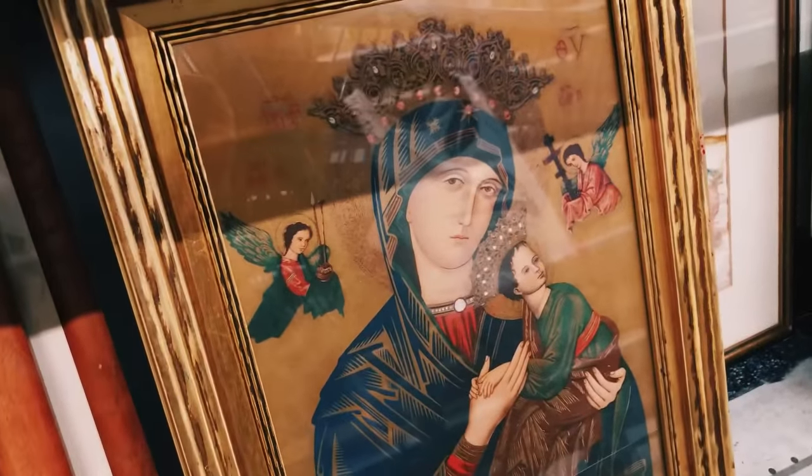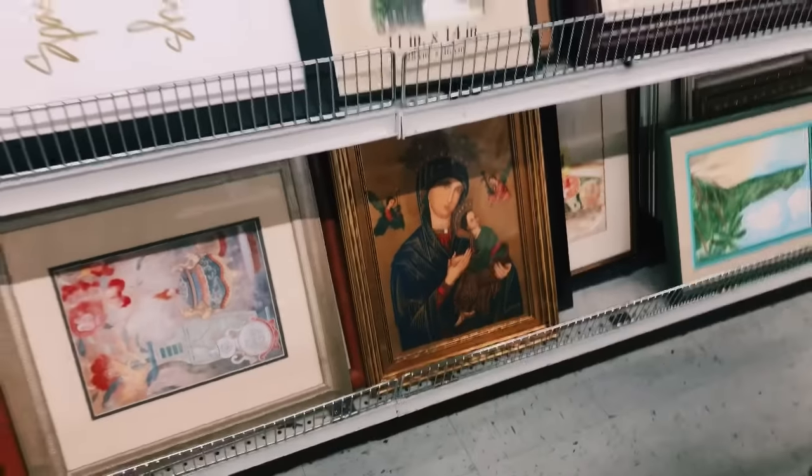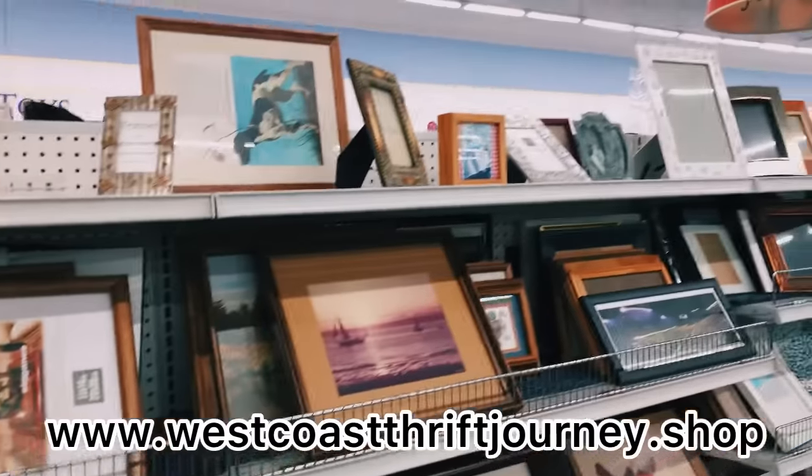Here is another really gorgeous piece that I really thought about getting, but I did leave this one behind as well. I'm just looking for things to resell on my new website for you guys.